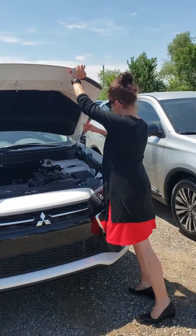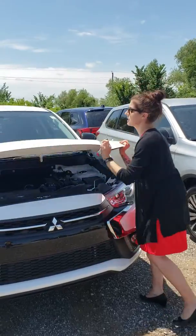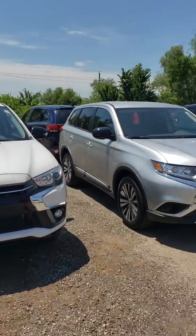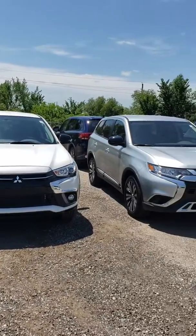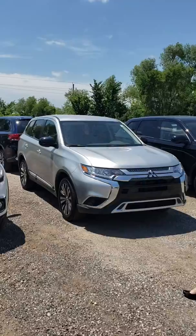You can actually look over here to the side — that is our Outlander. Compared to the Sport, it has a sleeker design, very sporty feel, nice look to it.